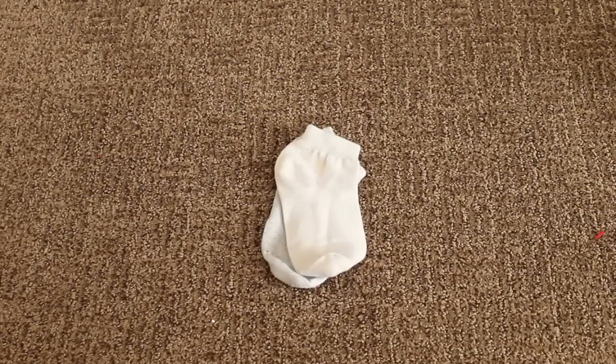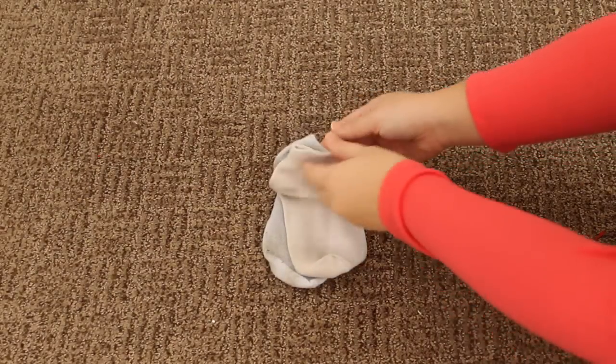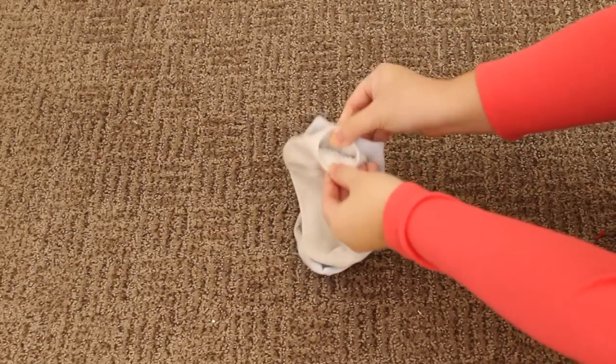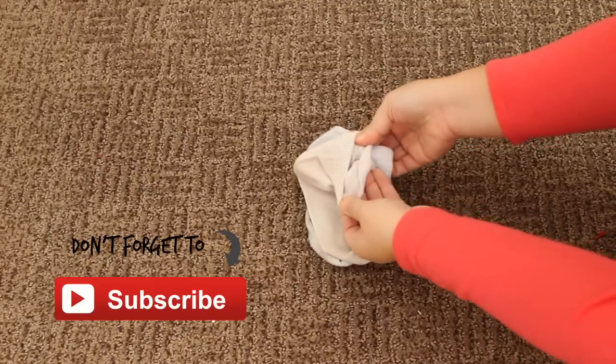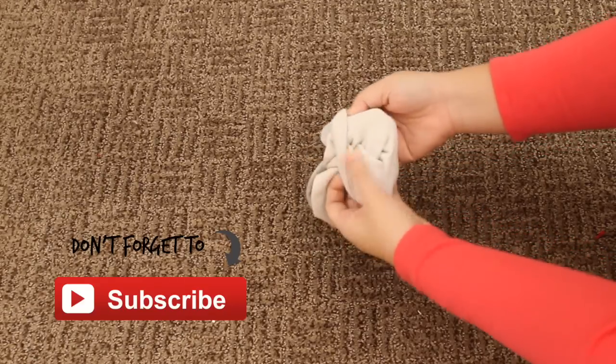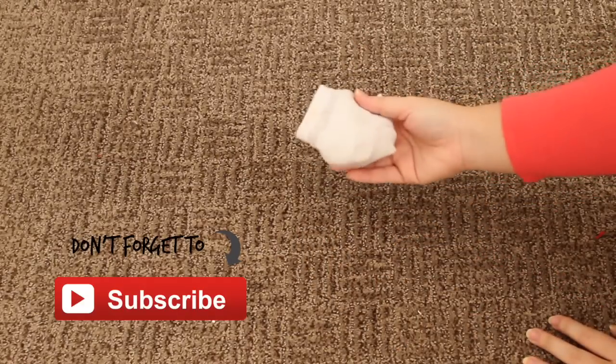Next I'm going to show you such an easy way to roll your socks — I do this all the time with my laundry. I basically take both socks, open up one side, and roll it inside out with the other sock. Super, super easy.